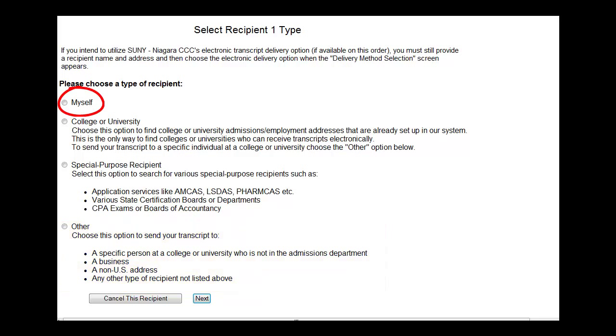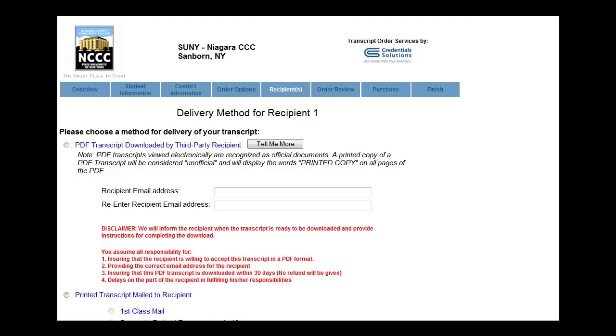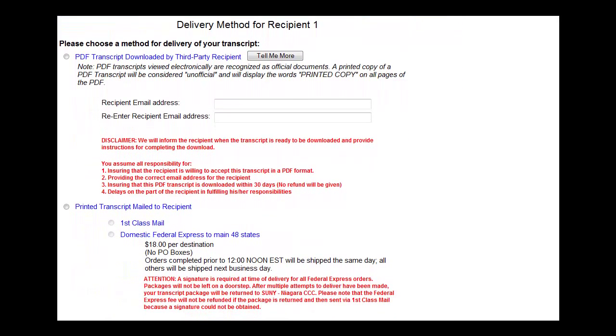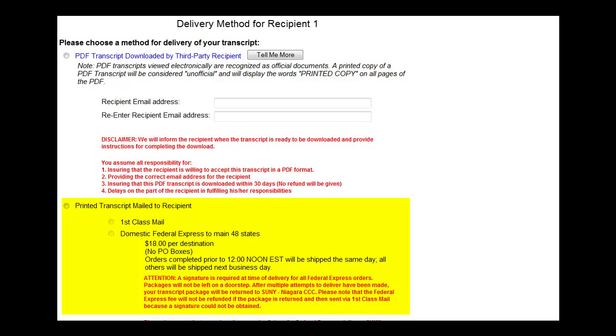Let's say you select to have your transcripts sent to yourself. Select Next. You will then be asked to confirm your address. Select Next. This is where you will select whether you want an electronic copy emailed to you or a sealed paper copy. If you would like a paper copy mailed, you can choose First Class Mail or the Federal Express option. Be aware that a signature is required for Federal Express delivery, and the document will be returned if a signature is not obtained.